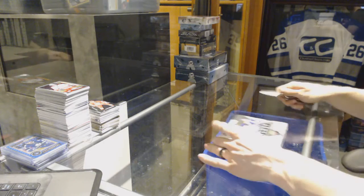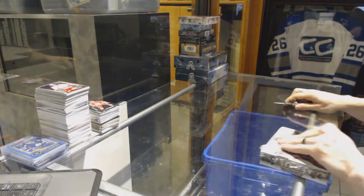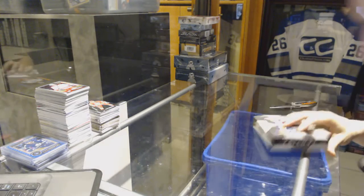Continuing on, C&C Raider for 71-51, we're on to the 16-17 Upper Deck Trilogy and SPX.